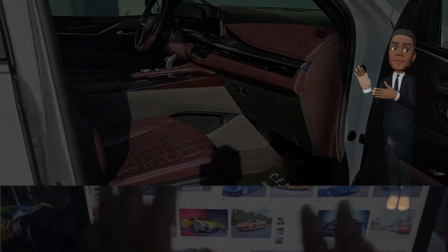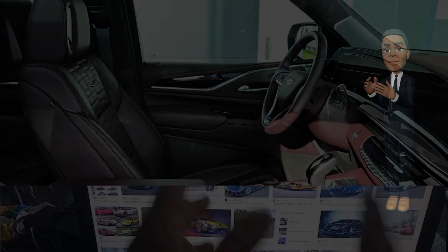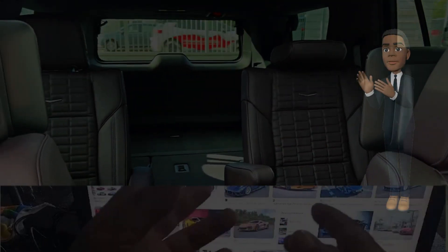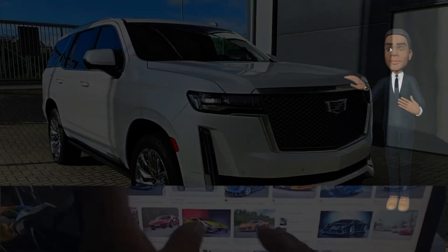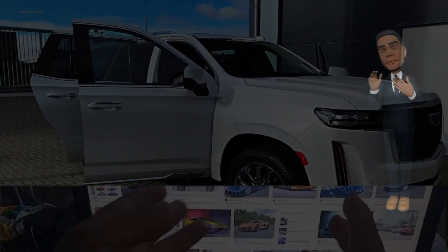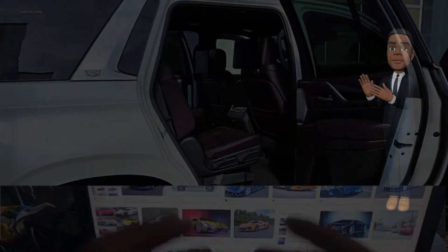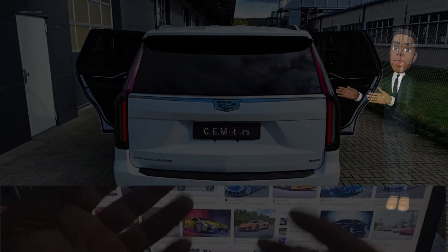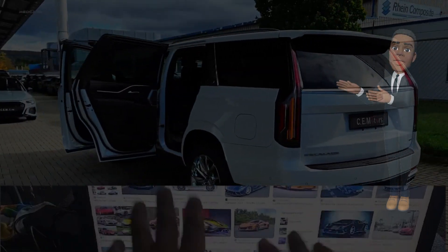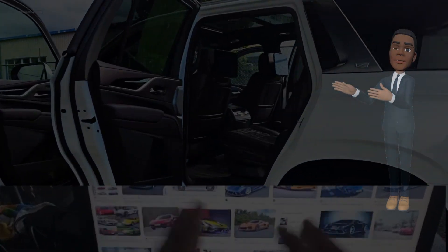Hybrid and electric options. In response to the growing trend towards electrification, the 2024 Escalade may offer hybrid or electric powertrain options. A plug-in hybrid variant or a fully electric model could provide customers with a greener alternative without compromising performance. Cutting-edge technology: Cadillac has been at the forefront of automotive technology, and the 2024 Escalade is expected to introduce a suite of advanced features and connectivity options.